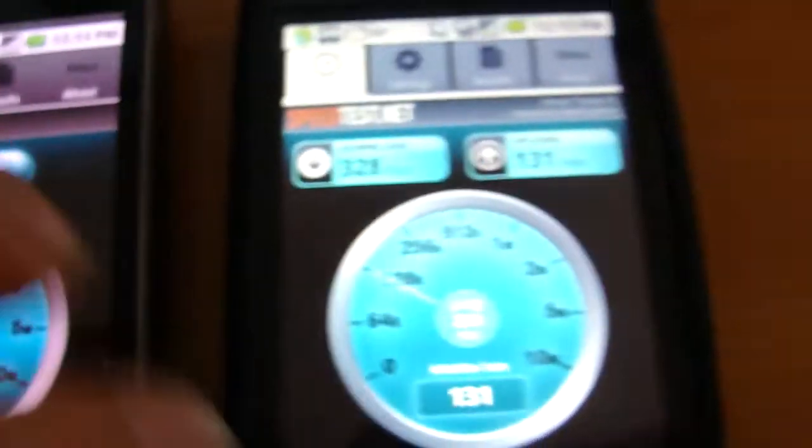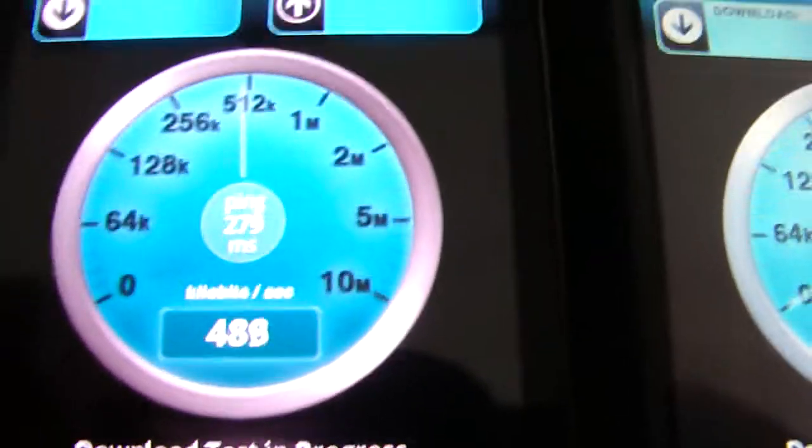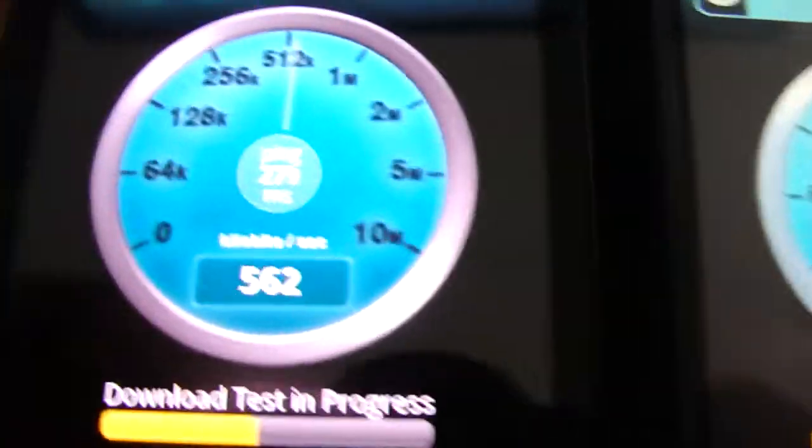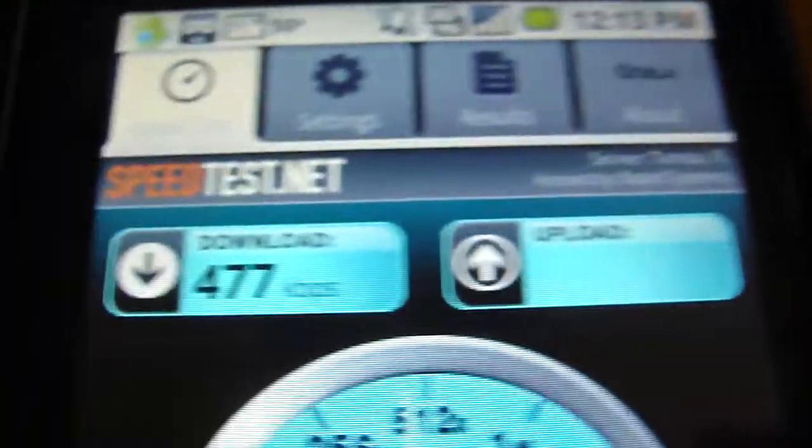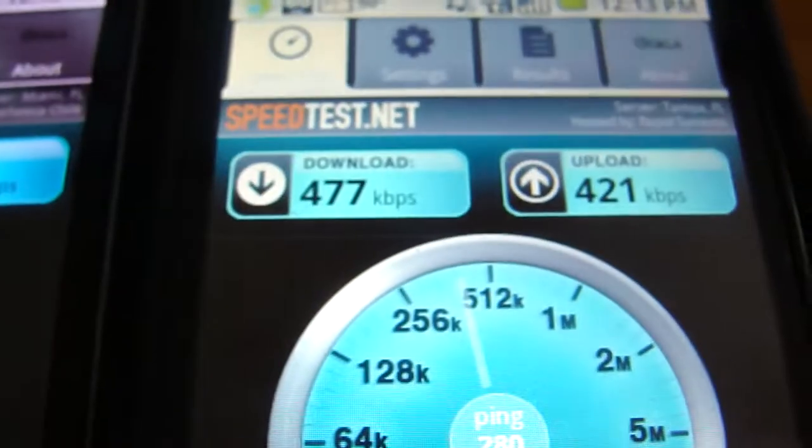We're going to run a couple speed tests now. First result: 550 on the Nexus One, and 390 for the MyTouch. Next run: 560 on the Nexus One, 477 on the MyTouch. So the next one was a little faster, and the upload was a bit faster on the MyTouch.